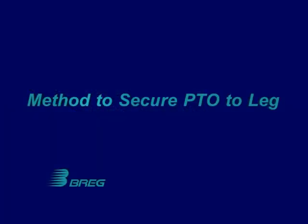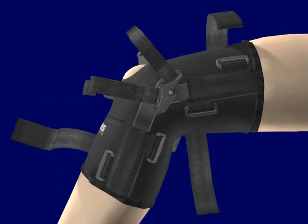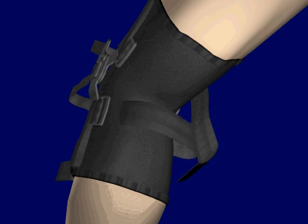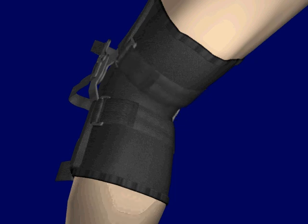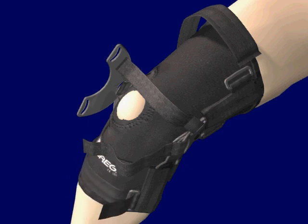To properly apply the PTO brace, have the patient seated with the knee bent at approximately 60 degrees, and all straps of the brace should be unfastened with the hook and loop tabs attached back against the straps. The brace should be pulled onto the knee with the opening centered over the patella and the compression plate located on the outside of the knee. Attach the straps beginning with the lower rear strap, upper rear, lower front, and lastly the upper front strap.